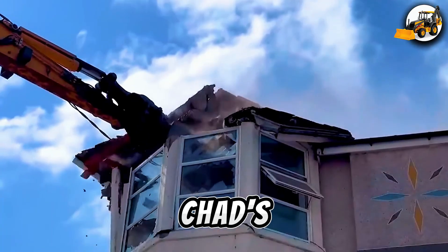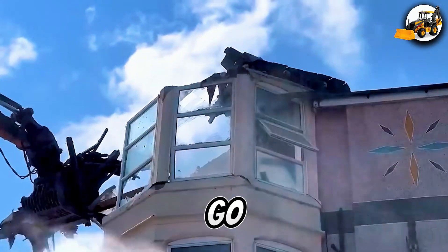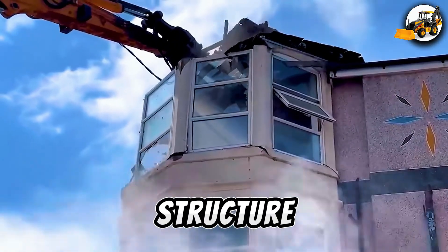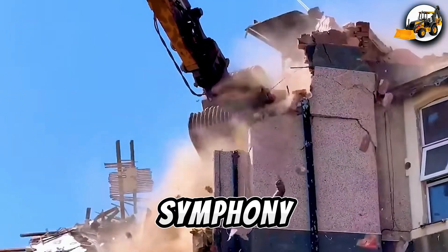Demolition at St. Chad's Hotel. You won't be able to look away — excavators go full force, tearing through St. Chad's Hotel. A massive crane rips the structure apart. Chunks of concrete fly, creating a stunning visual symphony of destruction.